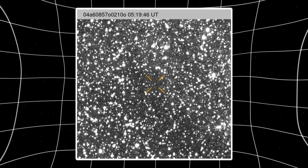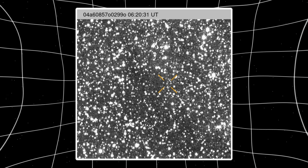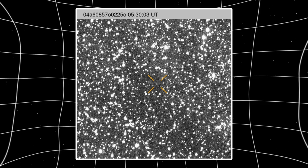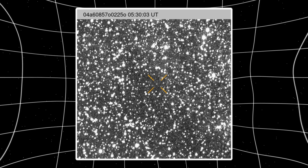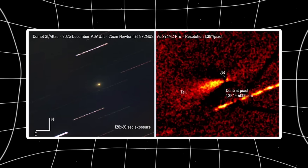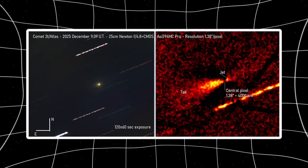Here's the part that breaks standard comet models. Features like this aren't supposed to stay stable. Dust fans rotate as the nucleus spins. Gas jets wobble as active vents turn toward and away from the Sun. Viewing angles shift as both Earth and the comet move. But this structure holds its line like a fixed engine — two nights, two images, same direction, stronger signal. Now let's talk about what Thailand's triple panel analysis revealed, because this is where natural explanations start failing.